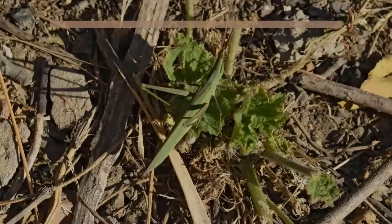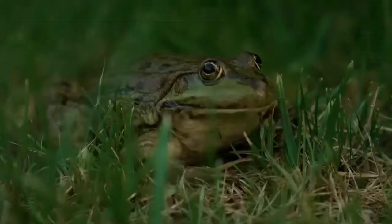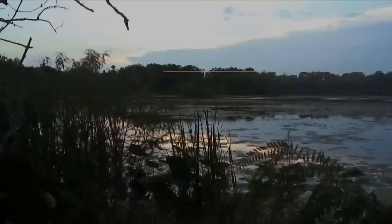Is it right to have true frogs as pets? Yes, if you have a garden in your house, frogs will help protect your garden from worms, insects, caterpillars, grasshoppers, and other pests. A single frog can eat almost 100 insects.